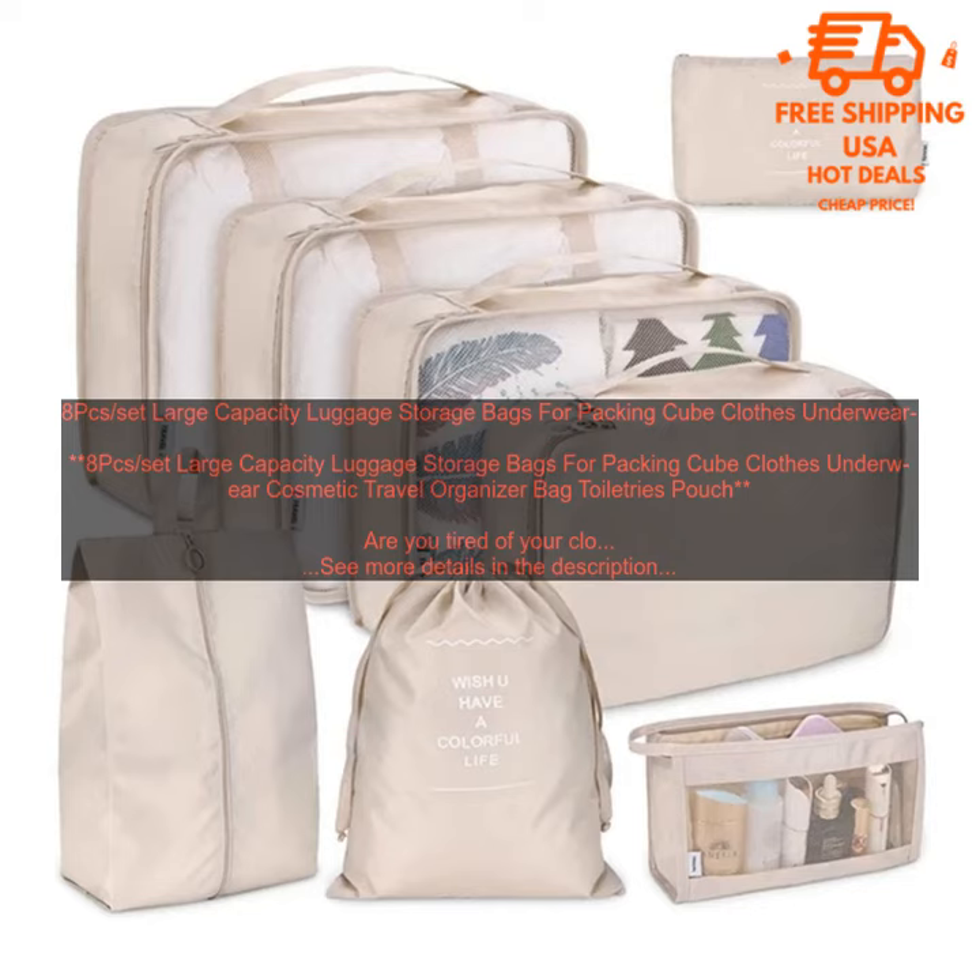8 PCs Set Large Capacity Luggage Storage Bags for Packing Cube — Clothes, Underwear, Cosmetic Travel Organizer Bag, Toiletries Pouch.